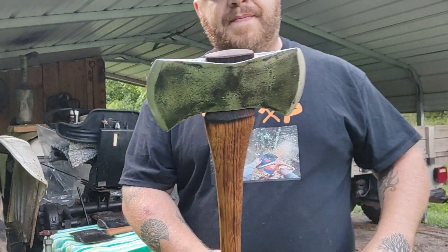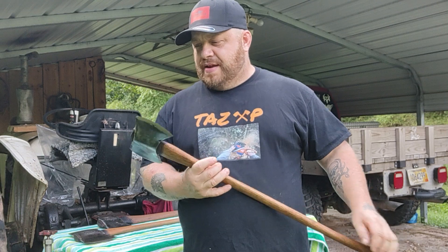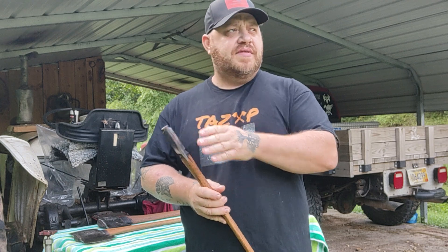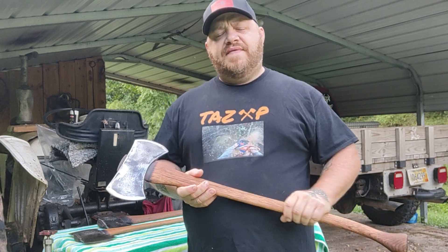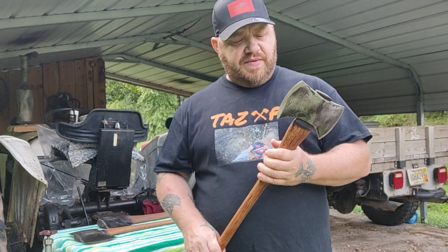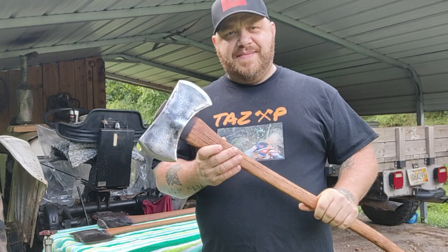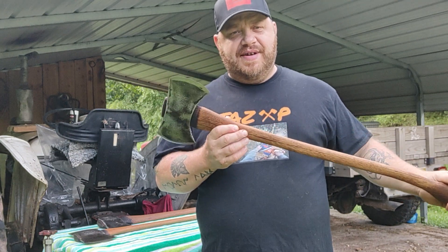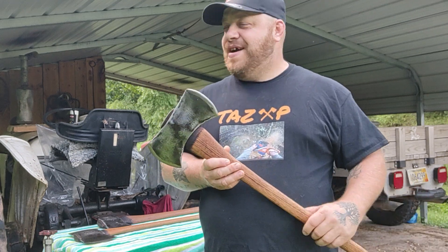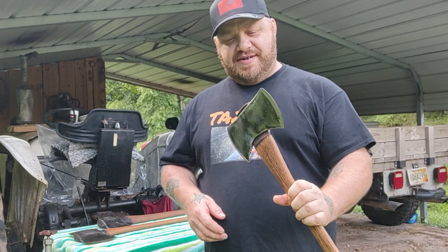Funny thing is about this axe — I've been looking for a 1949 Sager. That was the year my dad was born. I've been looking for a while, and the day I finally found one that wasn't absolutely outrageous, I found one and bought it on eBay. The very same day, I had no idea James was sending me a '49 Sager. I knew there was a Sager in there, but the day I bought one on eBay, one showed up in James' box of axes. Pretty crazy.